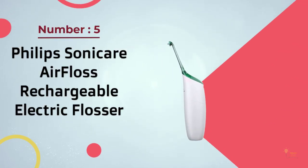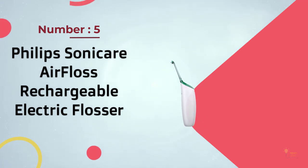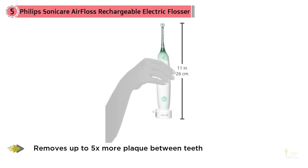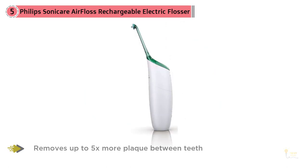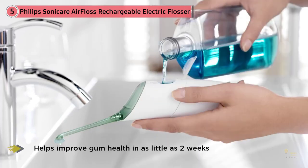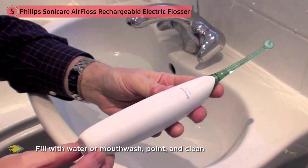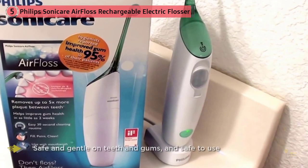Number five: Philips Sonicare Air Floss rechargeable electric flosser. Dr. Grayhills personally likes the Philips Sonicare brand. This sleek Amazon bestseller can be filled with either water or mouthwash and is gentle enough to use on implants, veneers, or orthodontics. For those who don't floss consistently, Air Floss is an easy way to start cleaning between teeth. It features unique air and micro-droplet technology to help remove plaque in hard-to-reach areas. If flossing isn't a regular part of your oral care routine, you're not reaching the bacteria that can build up between teeth, causing plaque and bad breath.